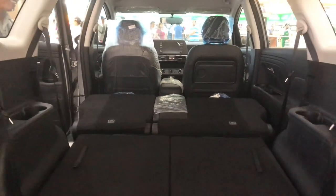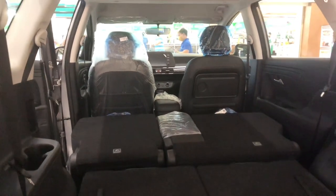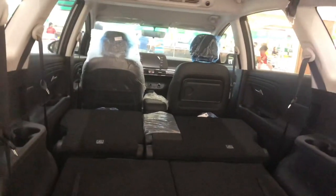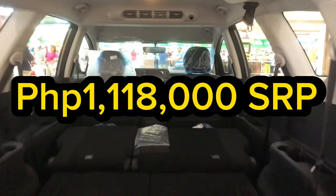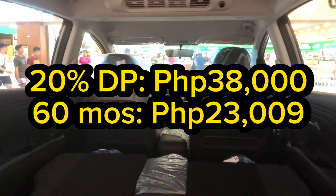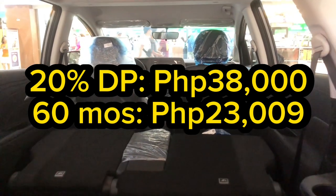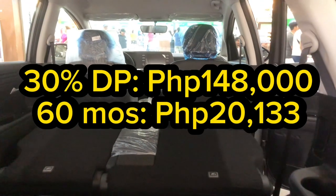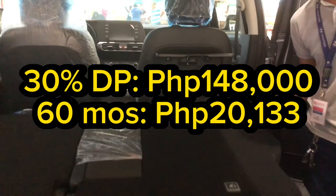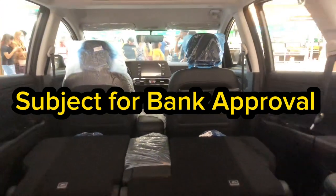This is the 1.5 GL variant. The SRP is 1,118,000 pesos. With a 20% down payment of 38,000 pesos, the monthly amortization for 60 months is 23,009 pesos. You also have the option for a 30% down payment of 148,000 pesos, with monthly payments of 20,133 pesos for 60 months — both subject to bank approval.